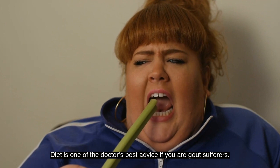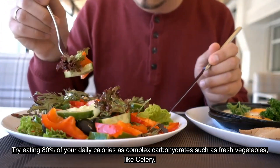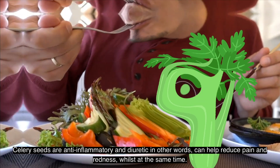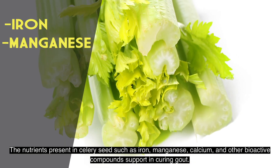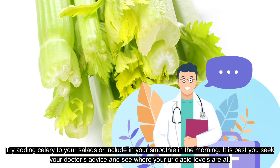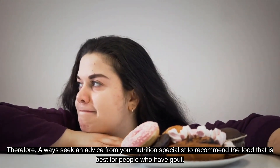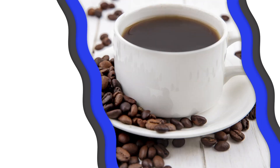Number eight: Celery. Diet is one of the best pieces of advice for gout sufferers. Try eating 80 percent of your daily calories as complex carbohydrates, such as fresh vegetables like celery. Celery seeds are anti-inflammatory and diuretic — they can help reduce pain and redness. Nutrients present in celery seeds, such as iron, manganese, calcium, and other bioactive compounds, support curing gout. Try adding celery to salads or your morning smoothie. Always seek your doctor's advice regarding your uric acid levels and consult a nutrition specialist for the best foods for gout.